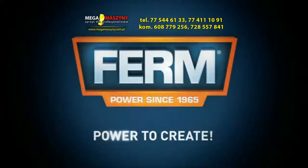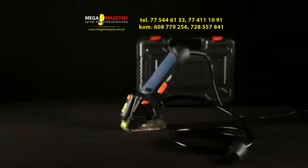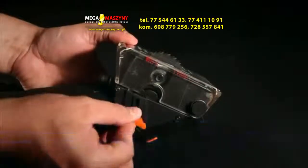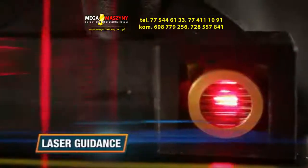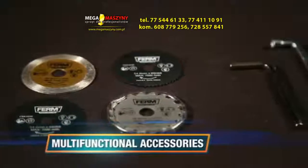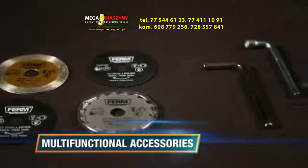This is the Ferm CSM1038 Power Precision Circular Saw. Its sawing depth is adjustable to 12mm for precise working. It has laser guidance for precision work, a dust extraction hose for a clean and healthy working area, an extra-long power cable, and multi-functional accessories for various materials are included.